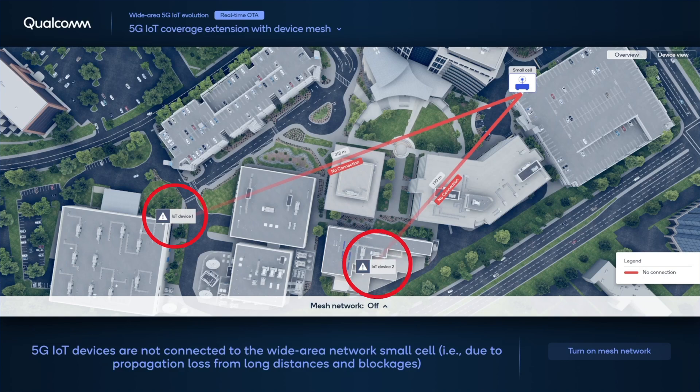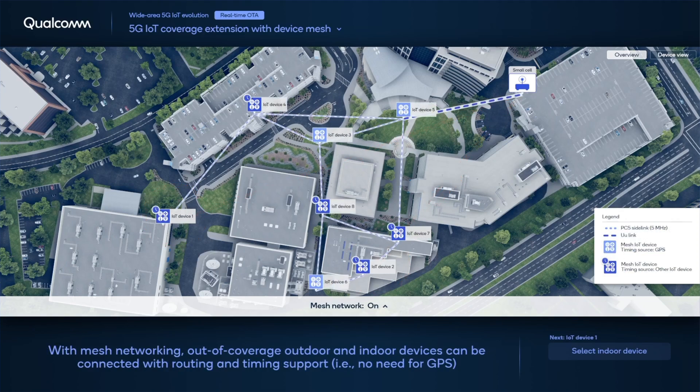Its coverage is limited due to the low transmitted power of the small cell. There are several outdoor and indoor IoT sensors that need to connect to the network but are out of range. To facilitate this communication, multiple device relays are placed in between the small cell and the out-of-coverage IoT sensors. Note that all IoT devices share a 5 MHz subband inside the cellular channel with compatible TDD patterns.